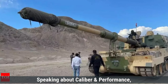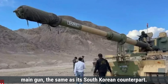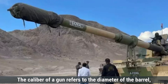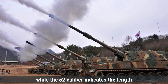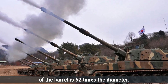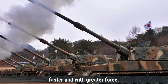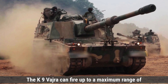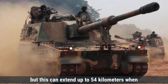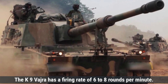Speaking about caliber and performance, the K-9 Vajra is equipped with a 155mm/52-caliber main gun, the same as its South Korean counterpart. The caliber refers to the diameter of the barrel — 155mm — while the 52-caliber indicates the barrel length is 52 times the diameter. This longer barrel enhances muzzle velocity. The K-9 Vajra can fire up to 38–40 kilometers with standard ammunition, extending to 54 kilometers with rocket-assisted projectiles, at a firing rate of 6–8 rounds per minute.